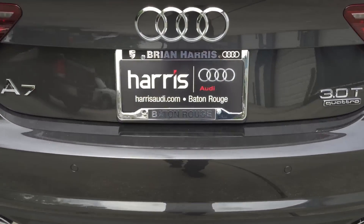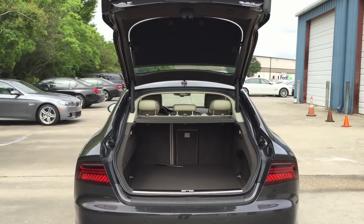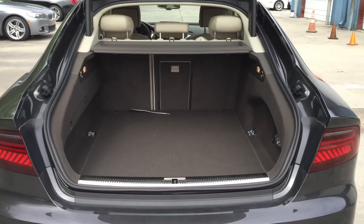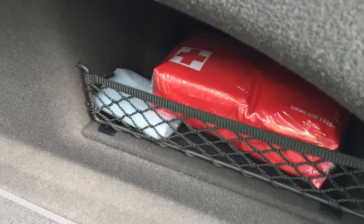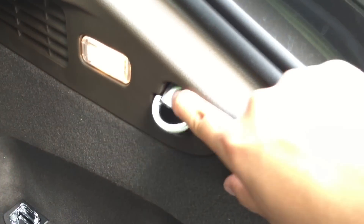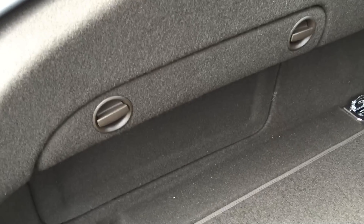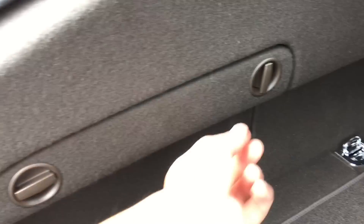Now let's go ahead and open the trunk and see what's inside — very spacious and roomy. There are two hooks on each side which allow you to securely hook down your luggage. There's a first aid kit, trunk lighting, and a hook on the side. If you unscrew the two fasteners, inside you can see your Bose amp. On top, there's also another compartment for you to put your tools.